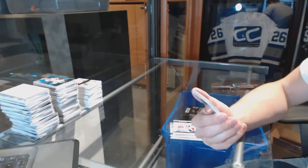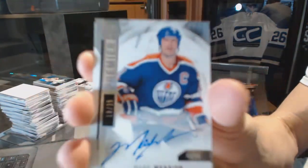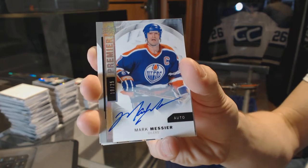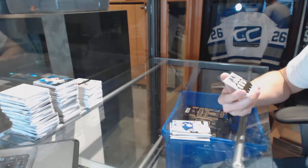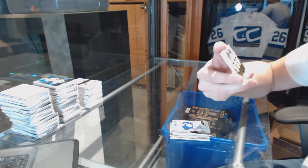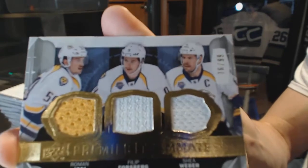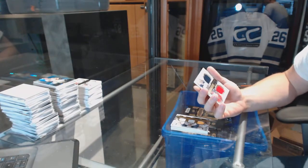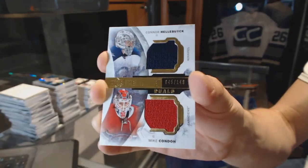Oh, nice. We've got a base silver autograph, number 19 of 25 for the Edmonton Oilers, Mark Messier — the Moose. We've got a teammates triple jersey, number 99 for the Nashville Predators: Roman Yossi, Phillip Forsberg, and Shea Weber. And we've got a dual jersey, number 149, random between the Jets and Canadiens, Connor Hellebuck and Mike Condon.